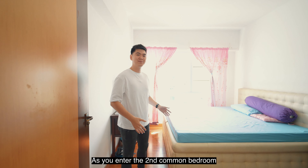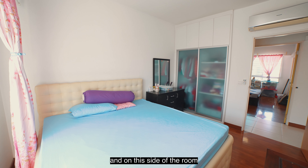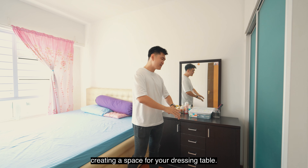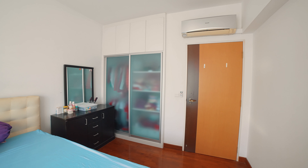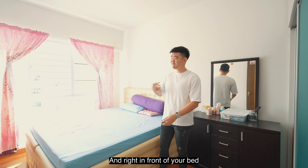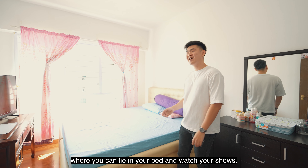As you enter the second common room, it is very large — able to fit a king-size bed. On this side of the room, you have an in-built wardrobe flush towards the wall, creating space for your dressing table. And right in front of your bed, you have ample space to fit a TV console, where you can lie in bed and watch your shows.